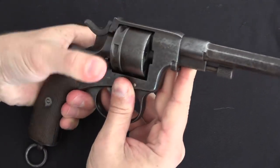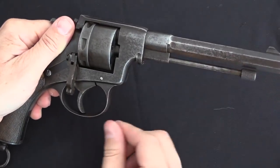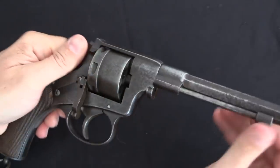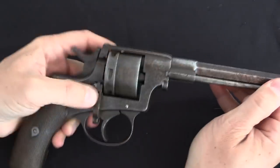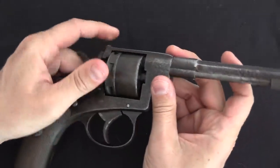If you want to empty the gun after firing, you take your ejector rod here, pull it out, rotate this lug over to the side, and then you can manually line up the cylinder and punch out each cartridge in turn. It's a relatively slow process, but there's not a whole lot to go wrong.